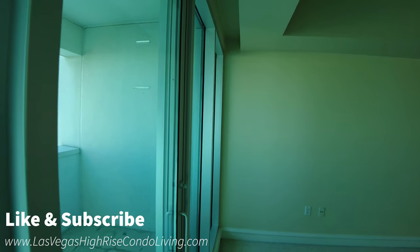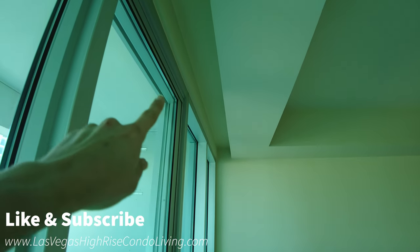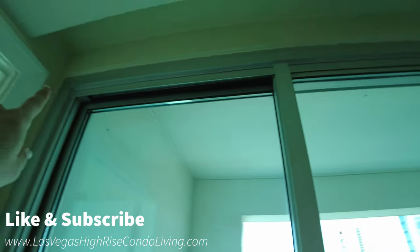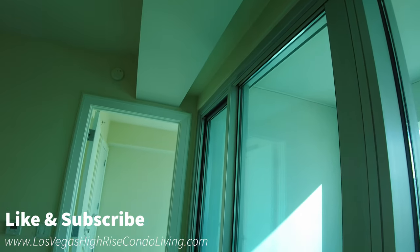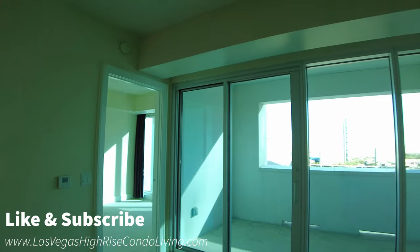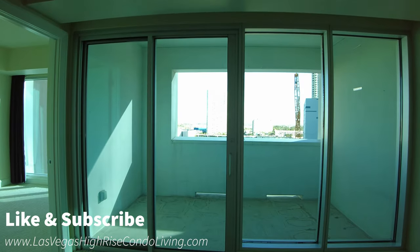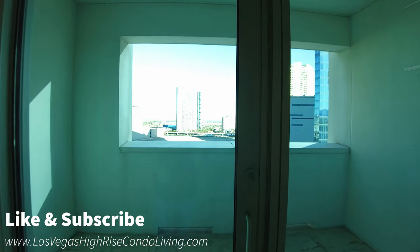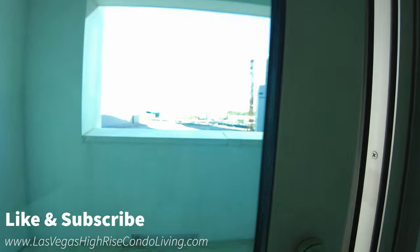Also, if you like having blinds or automatic blinds, right by the sliding glass door there is a little indent so you can have the track not be visible when you install your blinds. I built a house recently so I always try to look at these details. When you're designing it, it looks nice — that's the extra thought that they didn't have to do, but I'm glad they did.